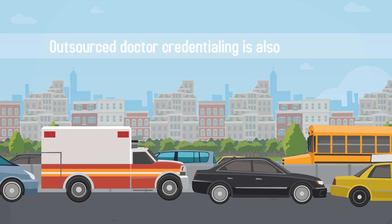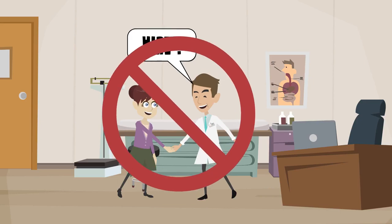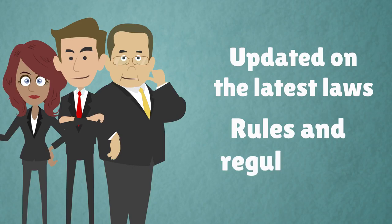Outsourced doctor credentialing is also beneficial because it is more cost-effective than hiring a new employee. You will work with dedicated credentialing experts who are updated on the latest laws, rules, and regulations.